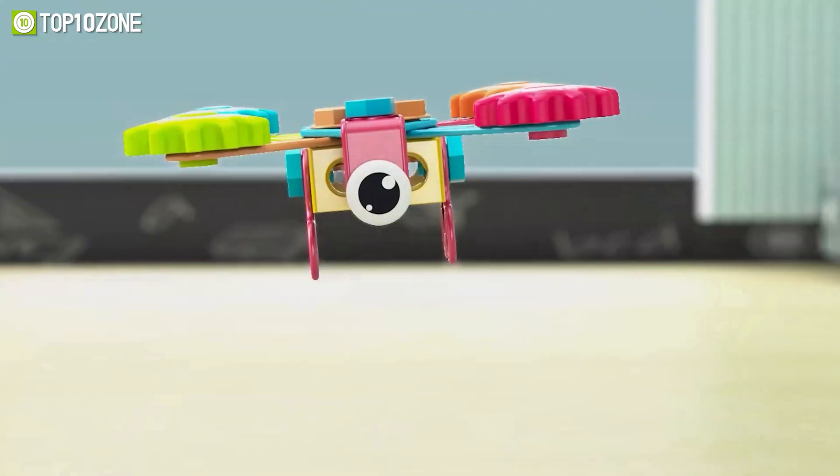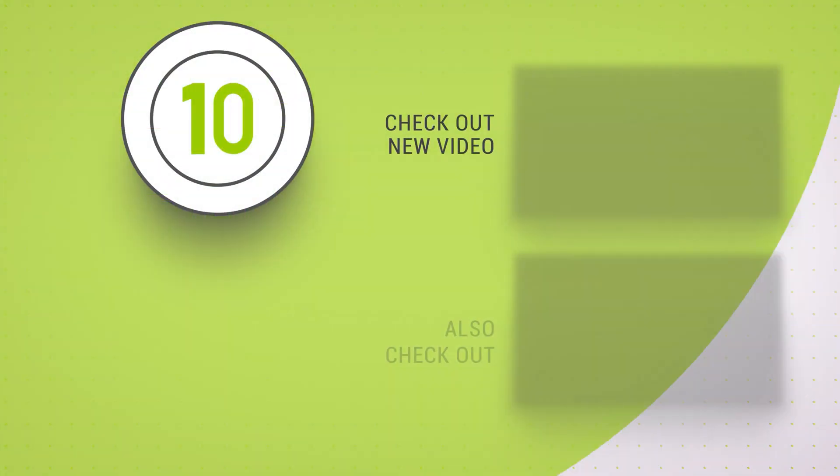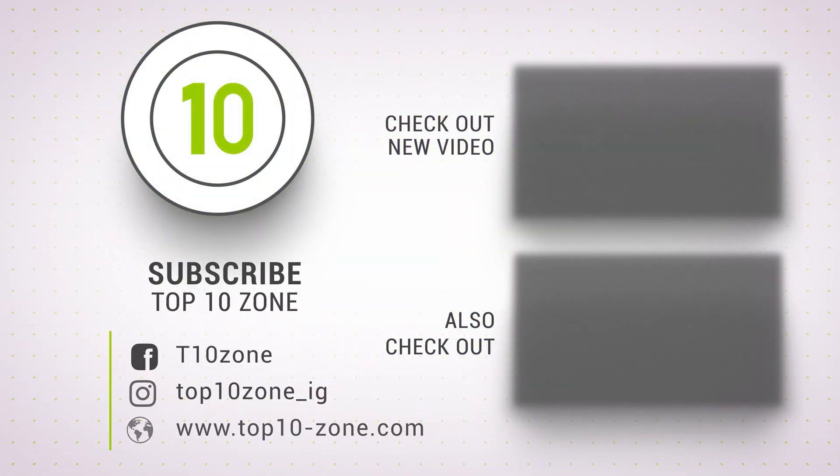So that was our list of the top 10 best robot kits that make STEM learning fun. Thanks for watching our video. Like, comment, and share with your friends if you find this video helpful. Subscribe to our channel if you want more videos like this on your feed.